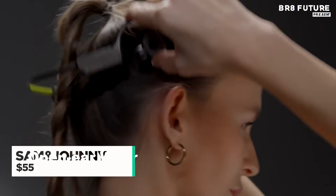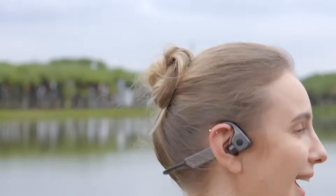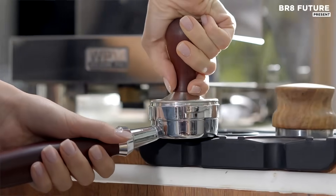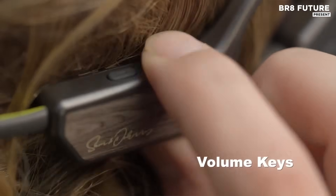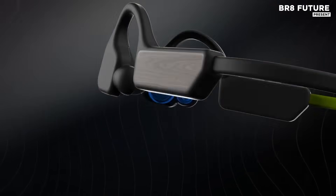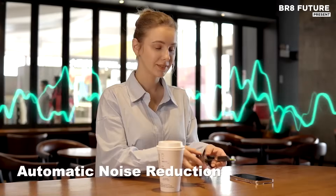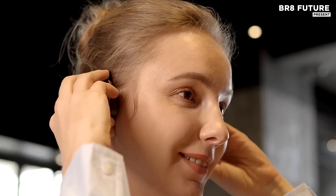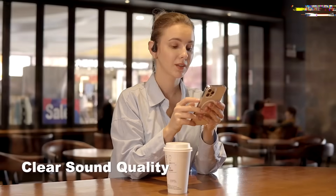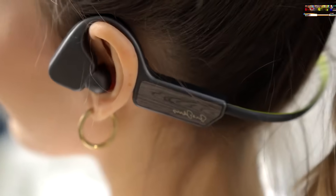The Sam & Johnny open-ear headphones are engineered to provide exceptional sound quality and comfort with the latest in audio technology. These headphones leverage Bluetooth 5.2 connectivity for seamless pairing, ensuring a stable and powerful connection with your devices. Featuring innovative bone and air conduction dual speakers, the headphones deliver a unique listening experience that keeps you aware of your surroundings while offering crisp, clear audio. The magnetic microphone enhances the clarity of calls, making them ideal for hands-free conversations on the go.